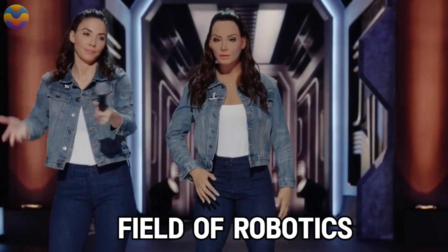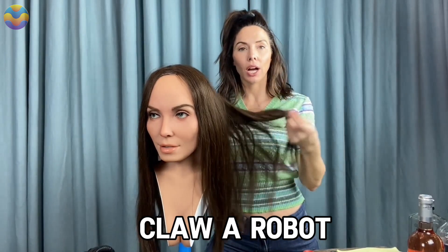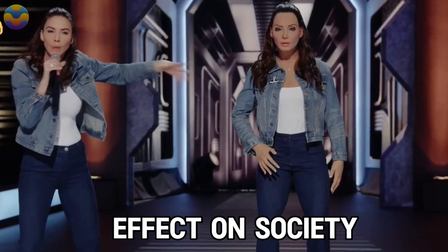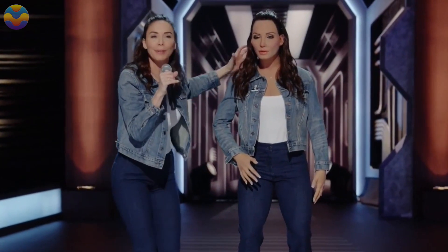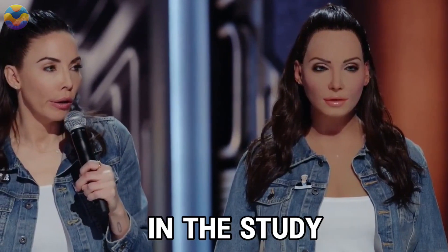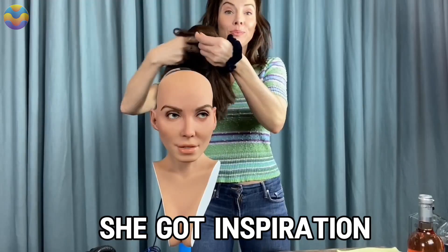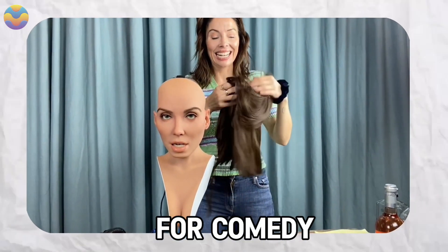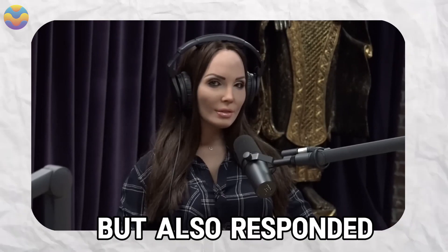Whitney Cummings, the distinguished stand-up comedian, actress, and writer, has entered the field of robotics by creating Bearclaw, a robot version of herself. The project came up as a result of her interest in robots and their effect on society. In her live shows, Cummings usually talks about technology-related matters and human nature. She got inspiration for Bearclaw while touring a robot manufacturing plant for comedy material, and became fascinated with the idea of an imitation of herself that not only looked like her, but also responded to jokes during her act.